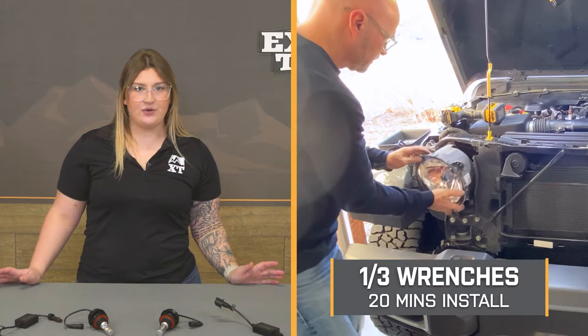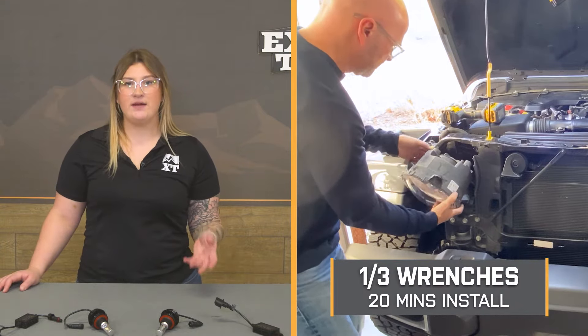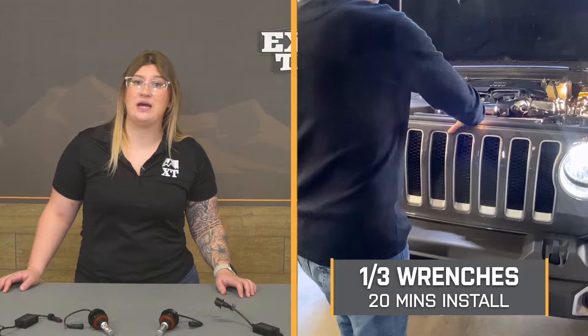Install will be a one out of three wrenches on the difficulty meter. It is going to be fairly easy and should only take about 20 minutes to get the job done. You are going to need some basic hand tools. One of our customers has completed this on their Jeep and we'll show you what you need and how to get it done. The process will be roughly the same for both the JK and the JL — you just may have to use some different tools depending on what hardware is holding in your headlights, either a 10-millimeter socket or a T15 Torx pick.